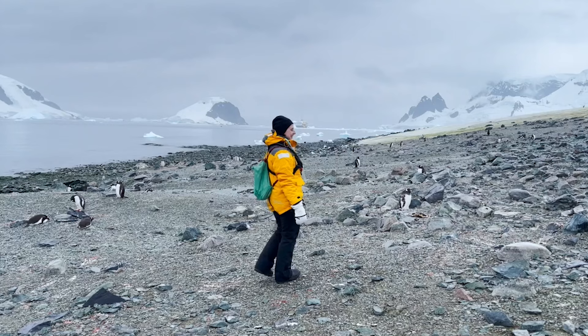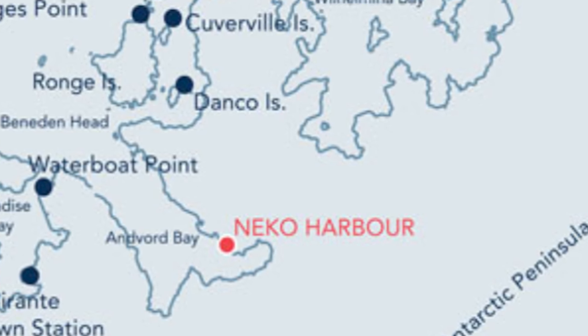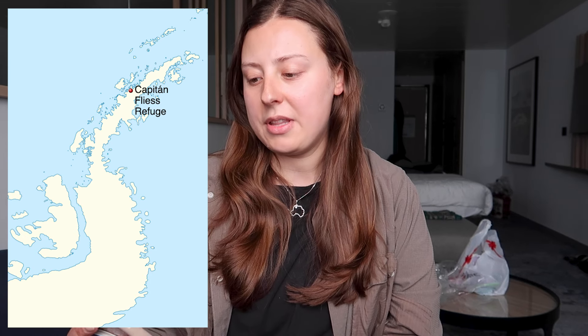It's 2:08, I just had lunch and had a short lie down because I got a little tired. We just got an announcement from the bridge that we are heading to Neco Harbor to hopefully land and walk around. They said it would be an intercontinental landing, which means we would actually be on the continent of Antarctica — because of course Antarctica has the big continent and then all the little islands up along the peninsula.